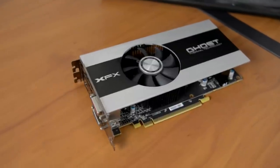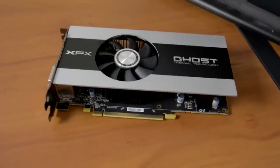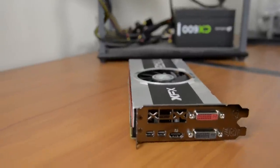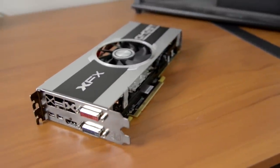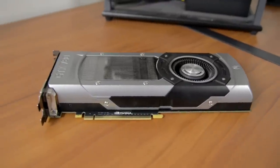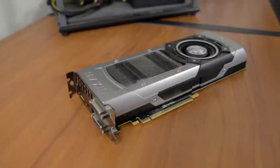To test I used three graphics cards. First of all we have the Radeon 7770 which you can find for about $100 and it's a solid entry level card. Moving up to a mid-range card there's the Radeon 7870 which will set you back about $200. Lastly, for some complete overkill action we have one of the fastest graphics cards around, a GTX 780 which comes in at $650.